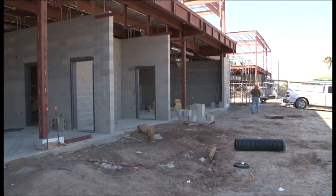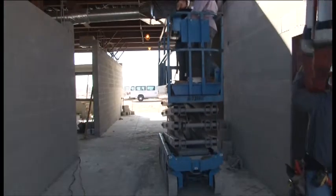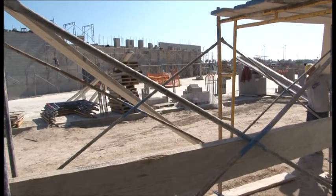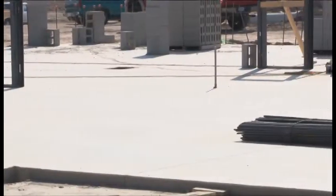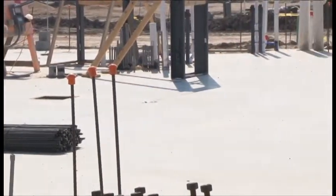The third classroom wing is getting ready to start the concrete block work. We also have the library area, the administration office, and the cafeteria, which also has block going up. That's also going to be a two-story high area, and within the next month or so we'll have the framing and block complete. All the concrete slabs are poured at this point.